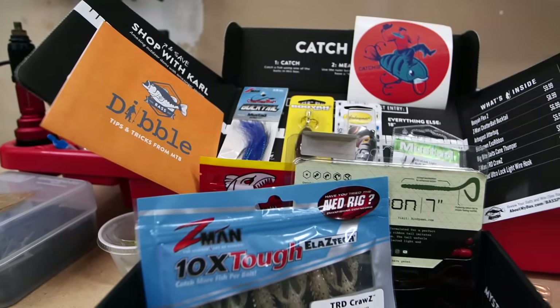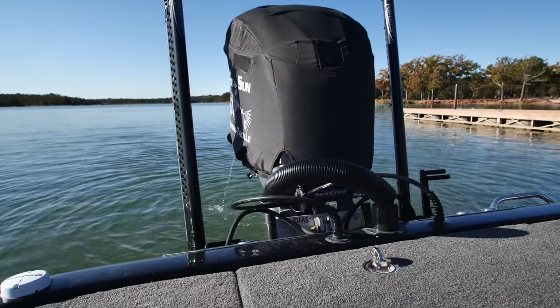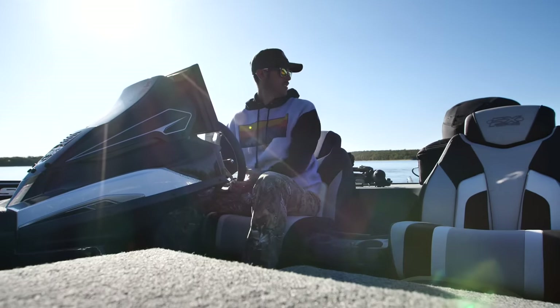If you're a fishing freak like me and you want to experience fishmas in a box every month, go ahead and get signed up. Big shout out to MTB for sponsoring today's video and just supporting this channel in general.